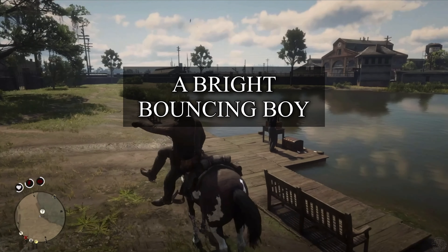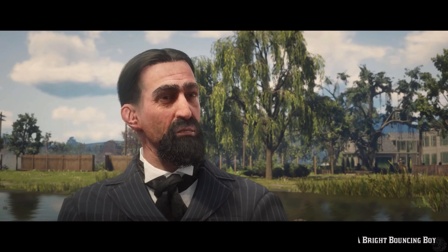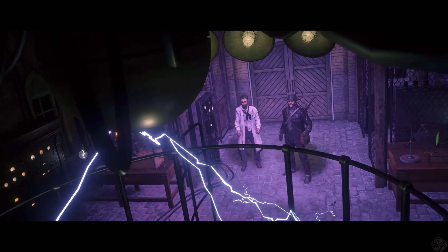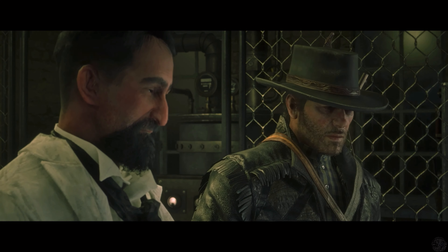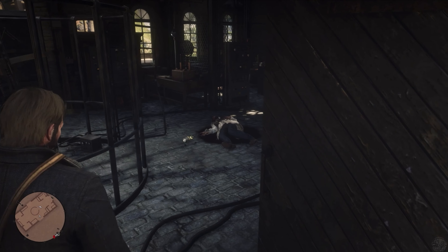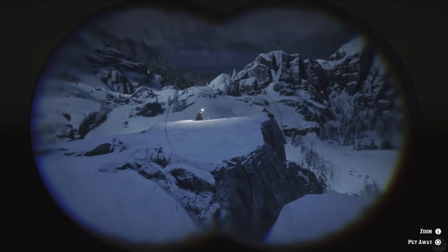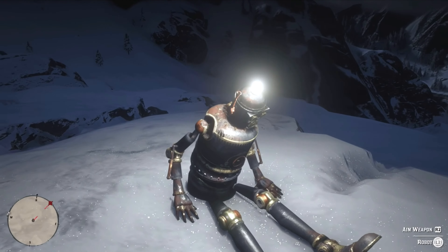A Bright Bouncing Boy. Most of A Bright Bouncing Boy is rather tame. To start with, you meet a professor and drive his boat around a little. Then you visit him in his workshop and assist him in powering up his robot, which immediately falls apart. It's all pretty humorous and light-hearted at this point. The tone changes when you visit him again, though, as all you find is his dead body in a pool of blood. His robot is the main suspect, who is nowhere to be seen. You can find it on the other side of the map where it's crying for its papa — it makes for a creepy moment.